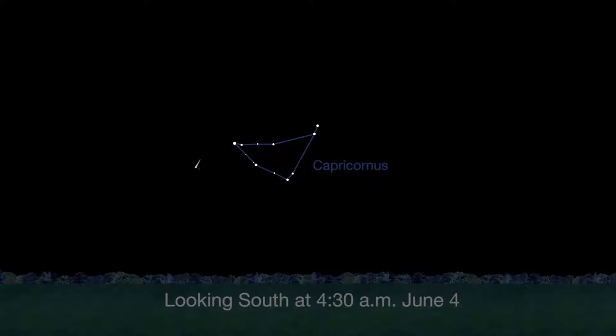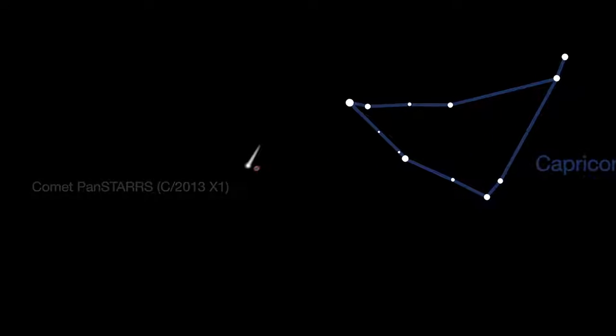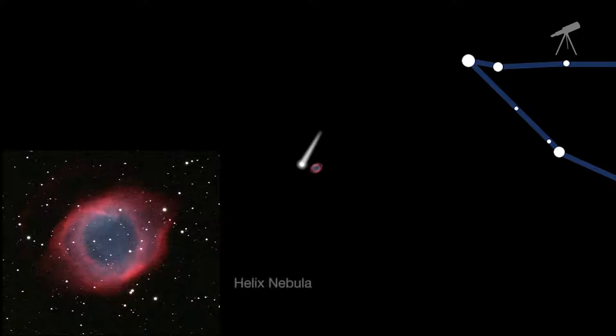There's a bright comet visible this month — Comet Pan-STARRS. It's best seen from the southern hemisphere, but it's also visible in the U.S., low in the morning sky. Comet Pan-STARRS can be seen through a telescope near the beautiful Helix Nebula on June 4th, but it's visible all month.